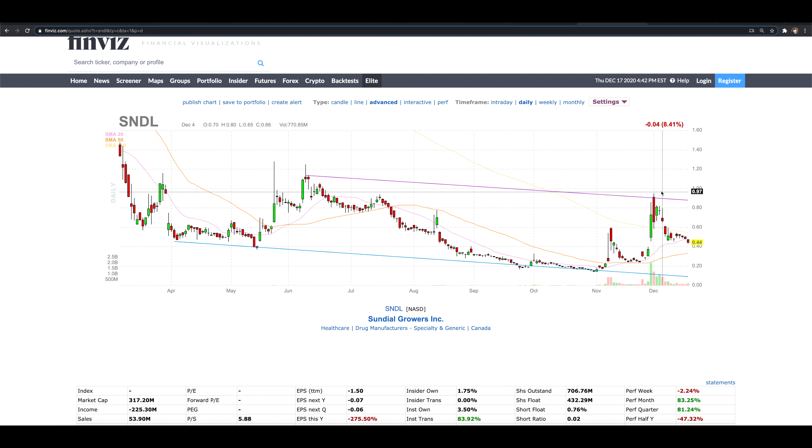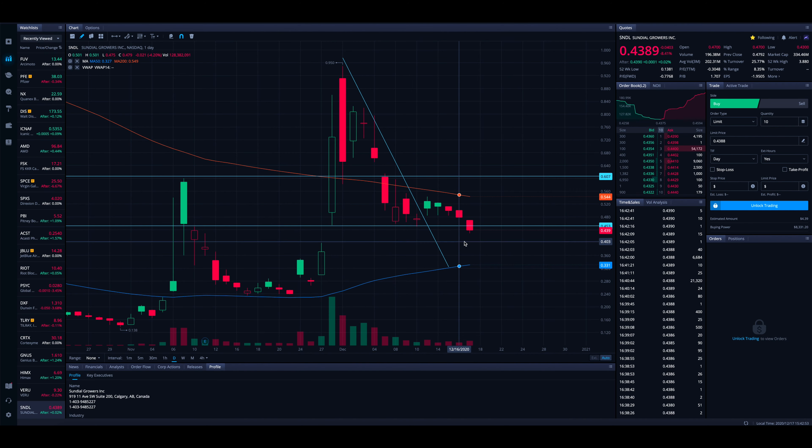Going forward, where could SNDL go? In the meantime, I'm waiting to see if it comes down to the 50 SMA, which right now is sitting at 33 cents. As SNDL comes down, the SMA is going to pull up to maybe around 34–35 cents — that's the area I'm watching. It could line up pretty well with this previous resistance top, so that previous area of resistance now becomes new support as we have the 50 SMA coming up with it. About 35 cents would be my target to watch.